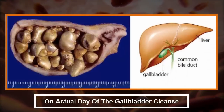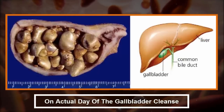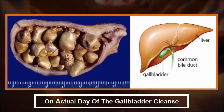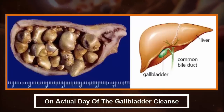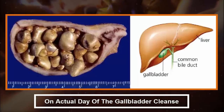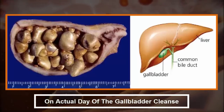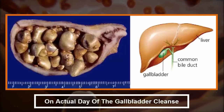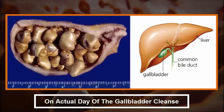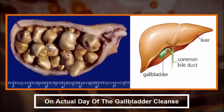On the actual day of the gallbladder cleanse: drink 32 ounces of apple juice in the morning. Have a small and light breakfast such as cooked oatmeal, fruits with kefir or yogurt, or steamed veggies with unrefined salt. Avoid animal protein, dairy products, and fat. Mix 4 tablespoons of Epsom salt and 24 ounces of water in a jar, and divide them into four 6-ounce servings.